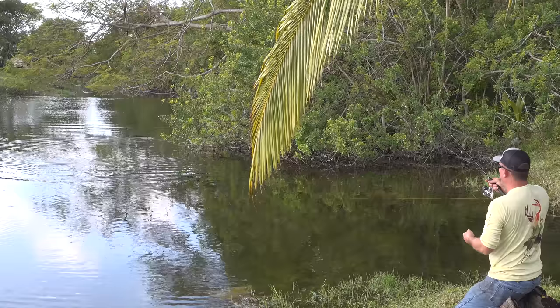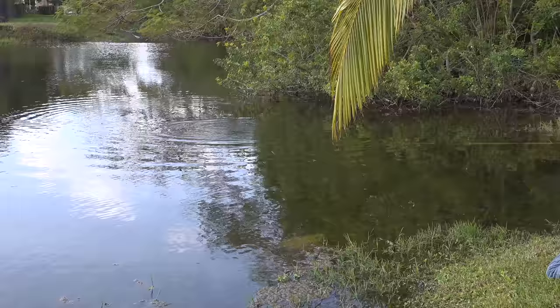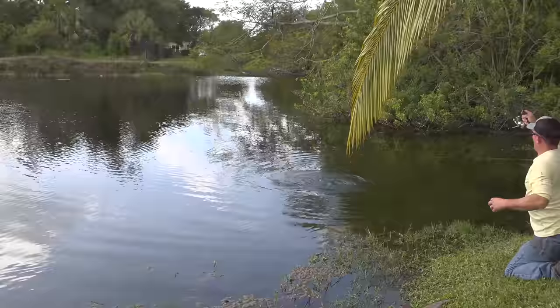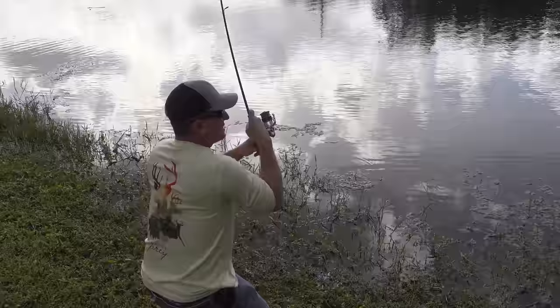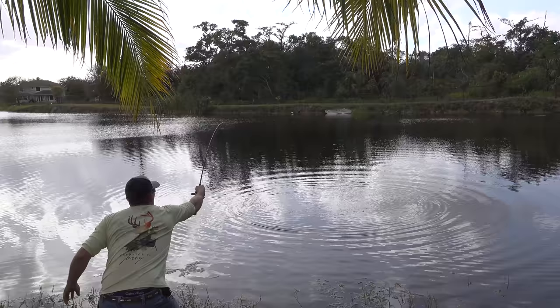Are you getting this on the surface right here? That's a giant. Got him. Got him. That's a big one. Oh my gosh. Dude, this is going to be my personal best right here. This will be the biggest peacock I've ever landed if I can get him in. What a stud. Who says you can't catch a peacock on a cold front?